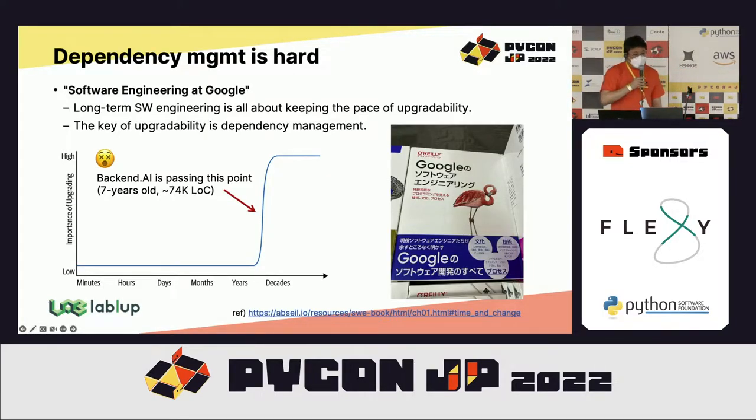Dependency management in software engineering is a hard problem, and long-term software engineering is actually all about it. For short-lived toy projects or prototypes, we don't need to think very hard about dependencies — just fix their versions and assume consistent behavior within the foreseeable future. But if the lifetime of a software goes beyond five years, then suddenly the importance of upgradability becomes very high.